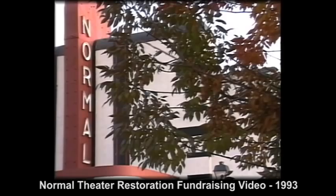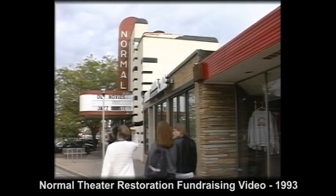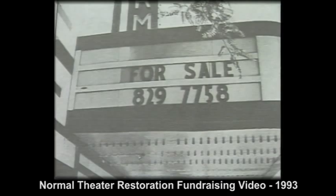On September 16th, 1991, the Normal City Council acted to save the Normal Theater from an uncertain future. The theater was designated a historically significant structure. Eventually, the town of Normal would negotiate to buy the movie house from GKC Theaters in November of 1991.